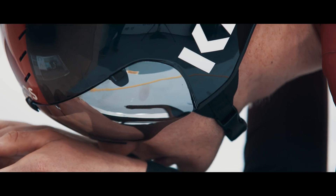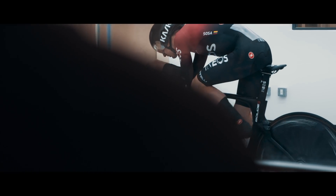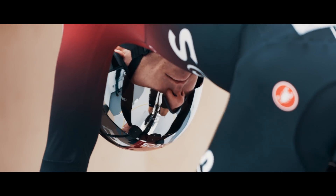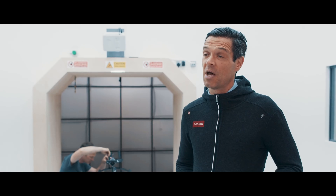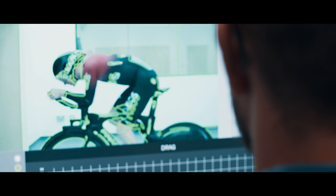We came to working with Team INEOS through our former Formula One connections. Scott knew that we'd moved into cycling development from Formula One and that we were doing a lot of wind tunnel testing and both athlete development as well as product development.